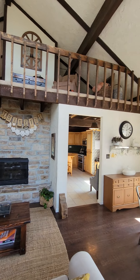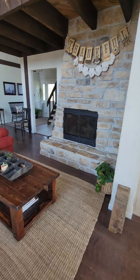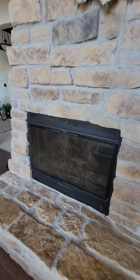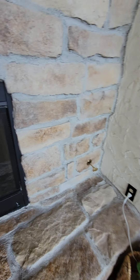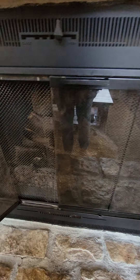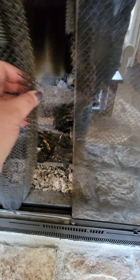The fireplace — it's a gas fireplace. Those are just the fake embers down there.